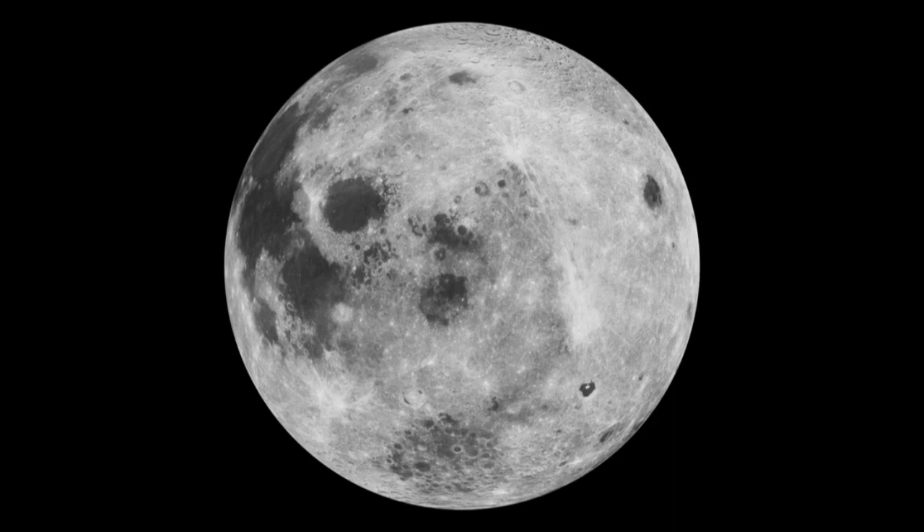But just what does all that mean? What is a flower moon? The May full moon is traditionally known as the flower moon simply because it appears at the time of blossoming flowers.